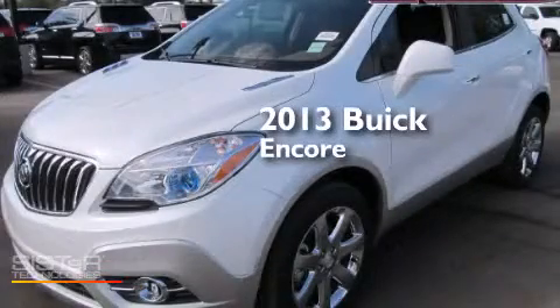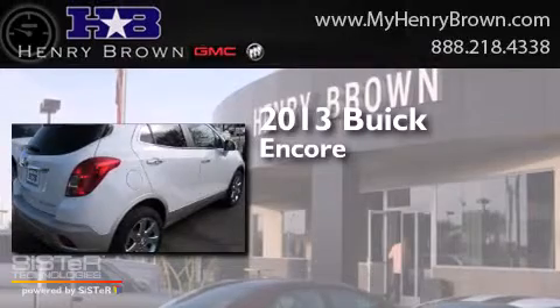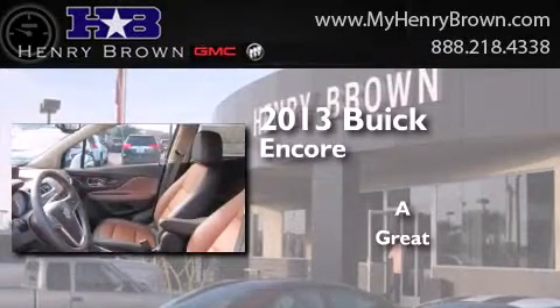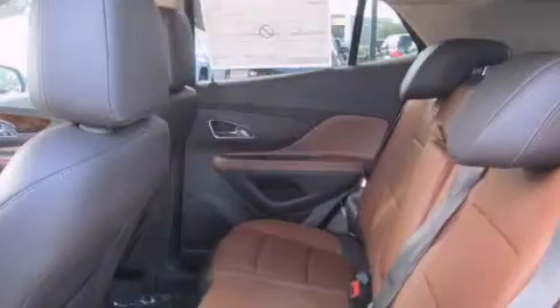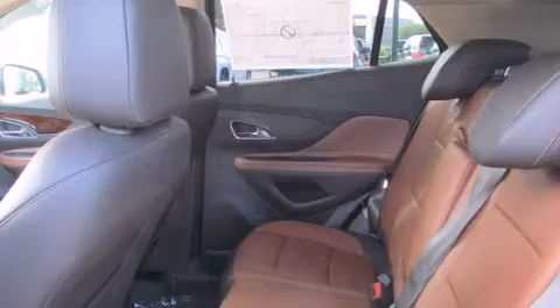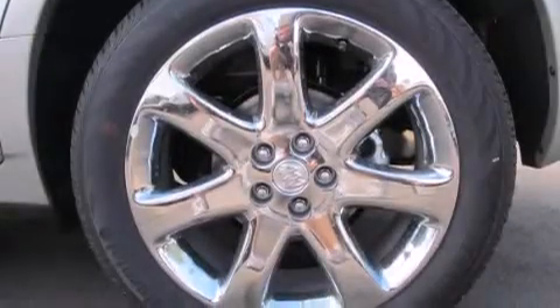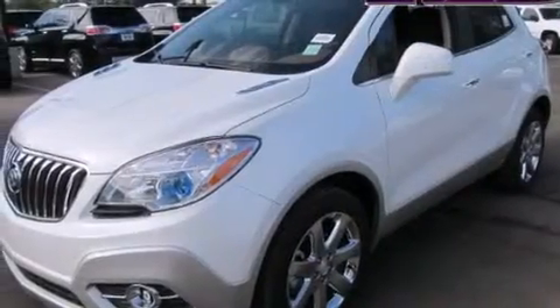This is a brand new 2013 Buick Encore. Its top features include a navigation system, a remote start feature, a heated steering wheel, heated seats, traction control and stability control systems, alloy wheels, and a tire pressure monitoring system.